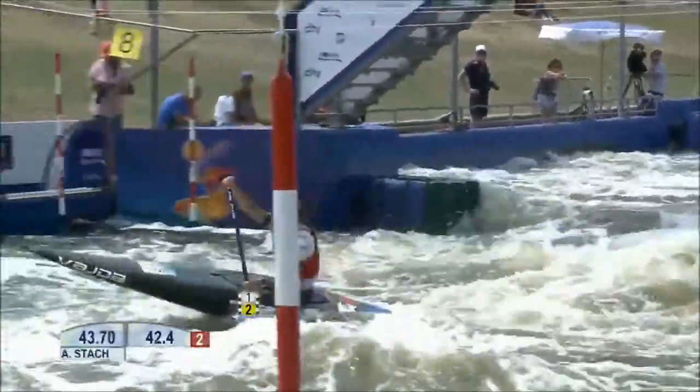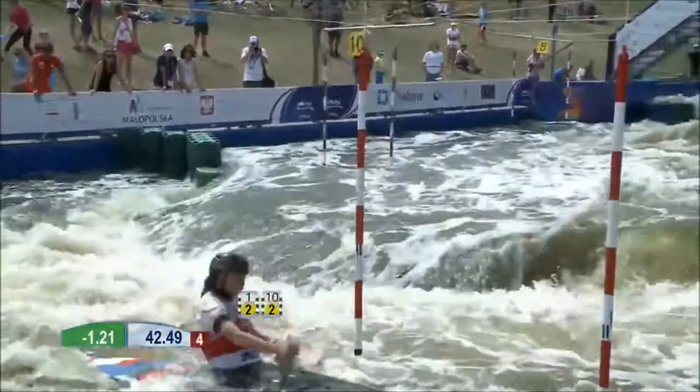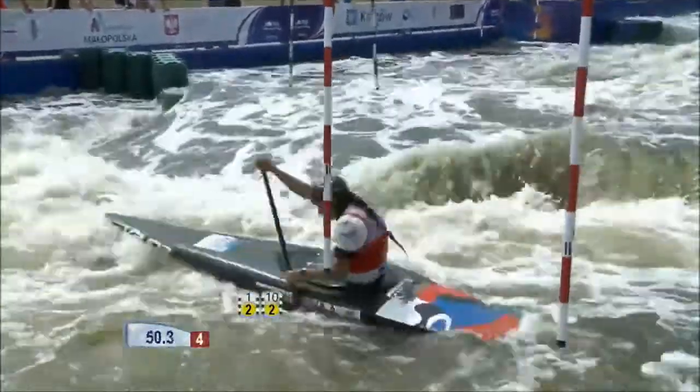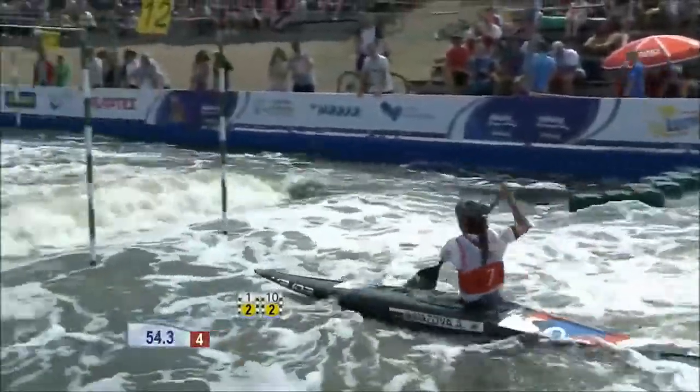She has experienced a final before — she was in the Junior World Finals back in... Oh, there's another touch. Just as she got the time up too; she was 1.2 quicker but now another touch will put her behind once again.